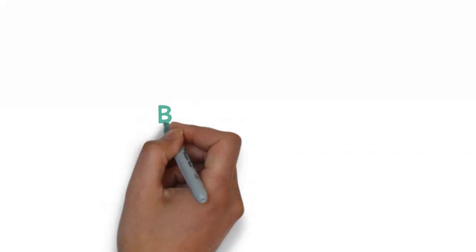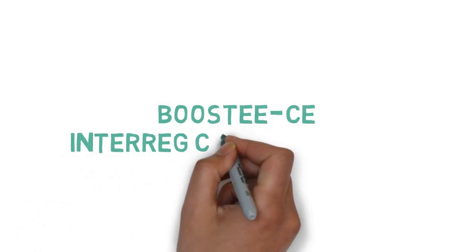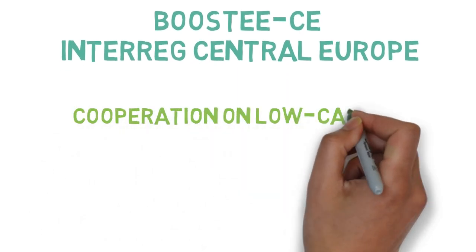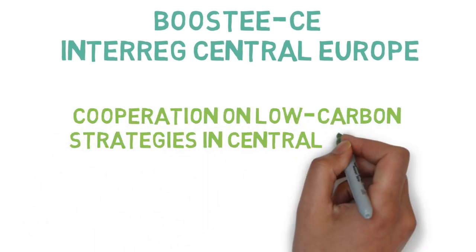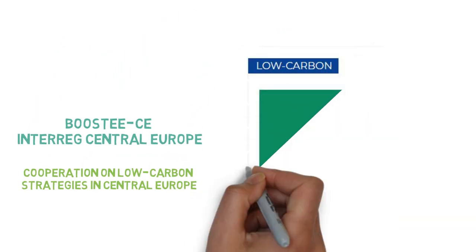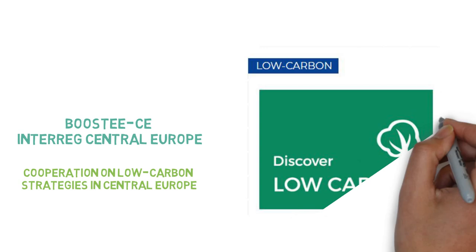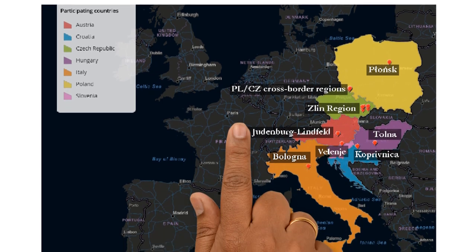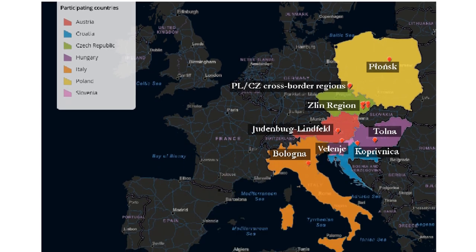The Boosty CE project is an Interreg Central Europe project funded under Priority 2: Cooperation on Low Carbon Strategies in Central Europe. Its specific objective is to develop and implement solutions for increasing energy efficiency and renewable energy usage in public infrastructures. The project has 8 pilot actions located in different places in Europe.